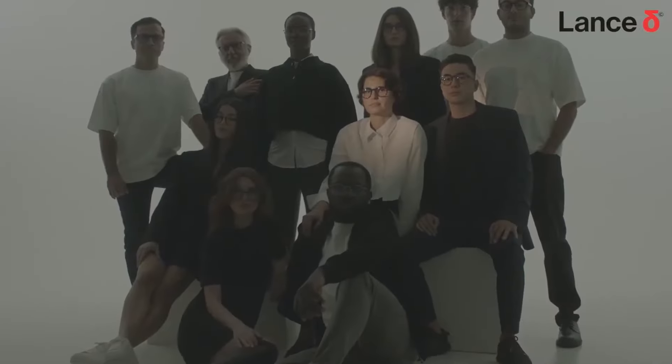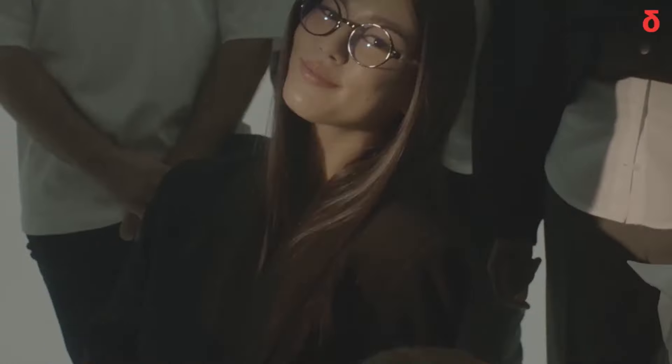Five years ago, a vision was born. And with the incredible support of 25,000 backers from over 100 countries and over 60,000 pairs, Lance came to life.